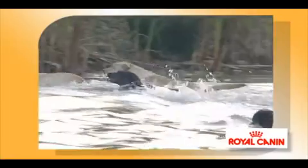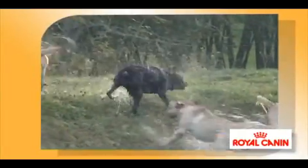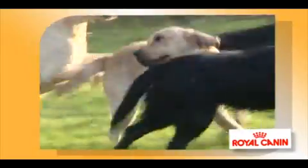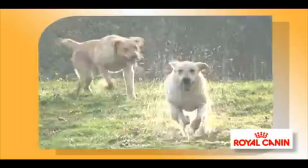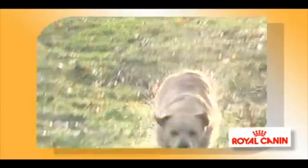The Labrador Retriever has a remarkable coat like a thick waterproof duvet which protects him from the cold. Water just slides off the short, thick hairs because the Labrador produces more sebum than other breeds. This unique coat, one of the Labrador's outstanding features, needs to be nourished and protected.